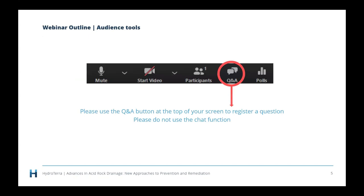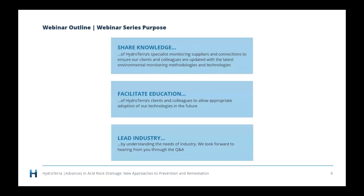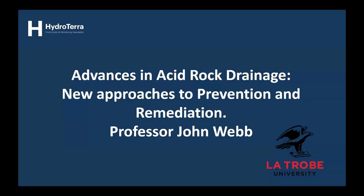We love to get your questions, so please use the Q&A button at the top of your screen to log those questions, and I will read them out at the end of the presentation. Why does Hydro Terra do these webinars? Well, it's great to keep in touch, but we do believe in sharing knowledge. We like to take a facilitatory role in education and to be an industry leader. So without further ado, I'd like to pass over to John.